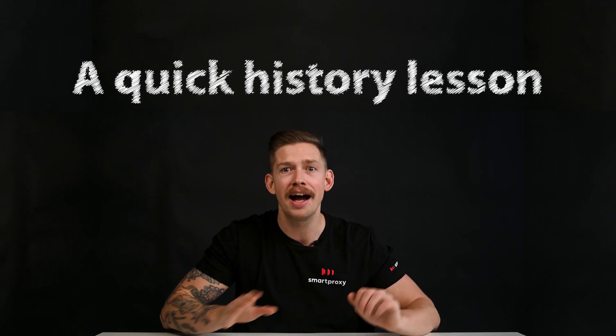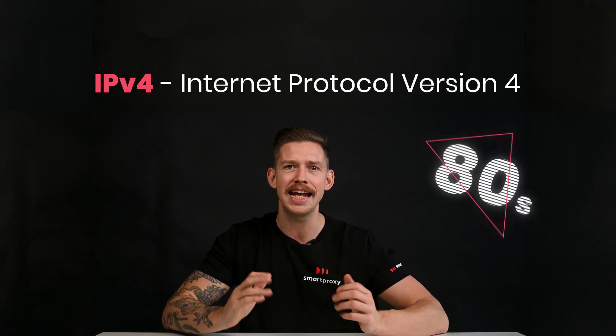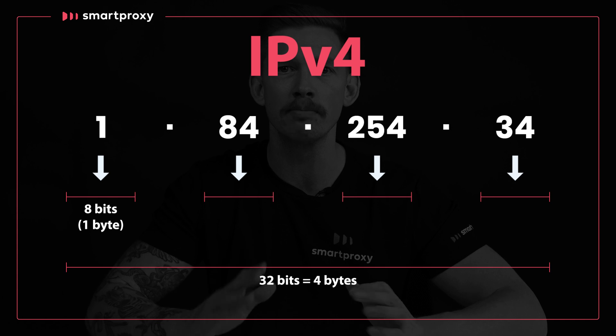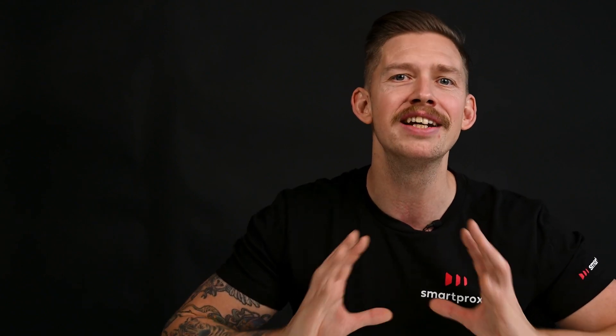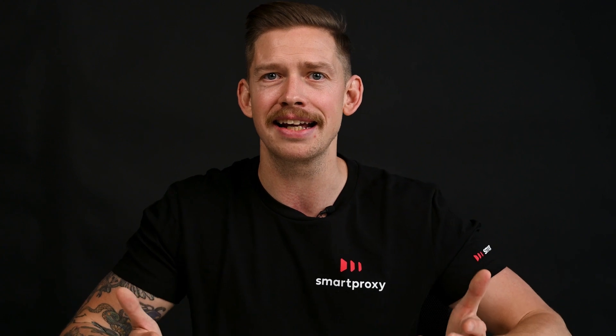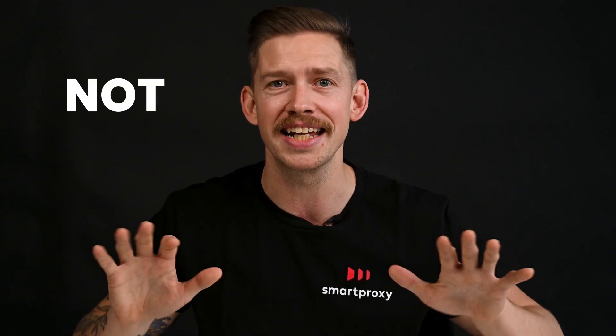A quick history lesson. IPv4, as in internet protocol version 4, was created in the 80s. It used a 32-bit numeric address scheme to store around 4 billion IP addresses. When it was first made, it seemed like it'd supply all the addresses we would ever need. Yet popularity and accessibility of the internet grew, and boom — version 4 was not enough.